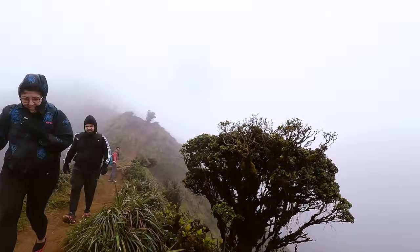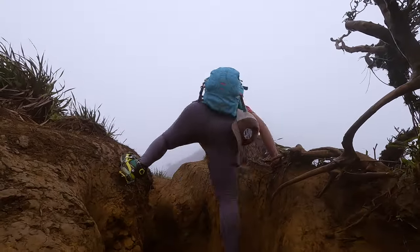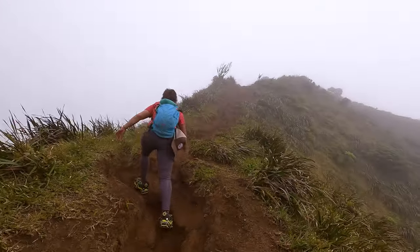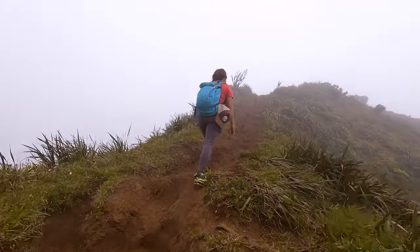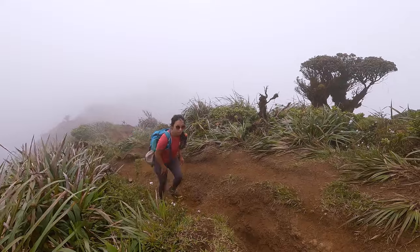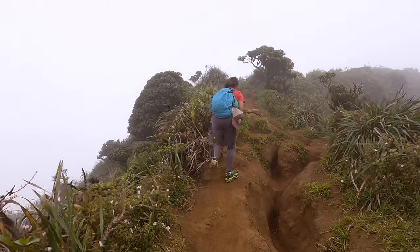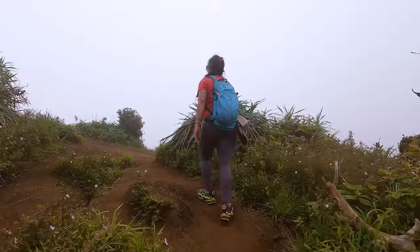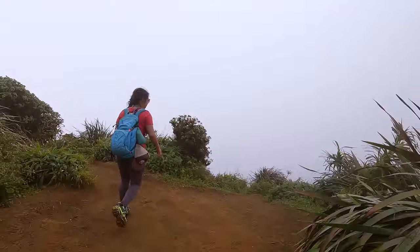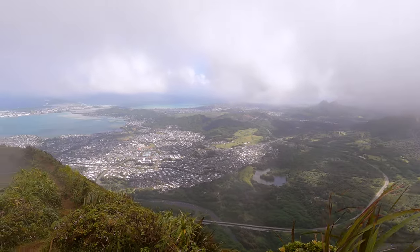The hardest parts of the climb were behind us and we were just a short ways from the top of the middle ridge. At the time we had no idea how much further we had to go because we couldn't see the radio tower on our left — that's usually the best way to gauge how close you are to the end of the climb. Just when it seemed like all hope was lost for getting that beautiful view of the stairs, the clouds parted as we reached the top of the middle ridge.